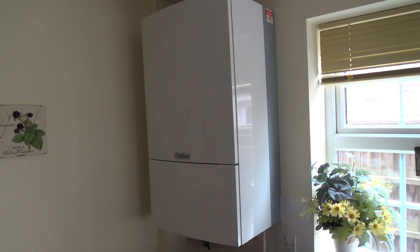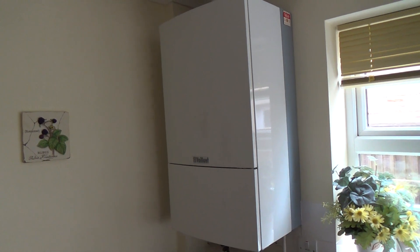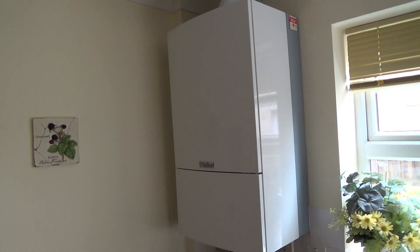Welcome to another video. Did you know carbon monoxide detectors have an expiry date?